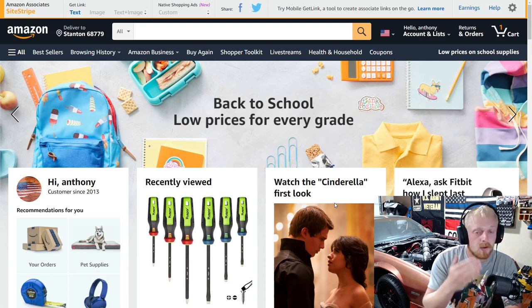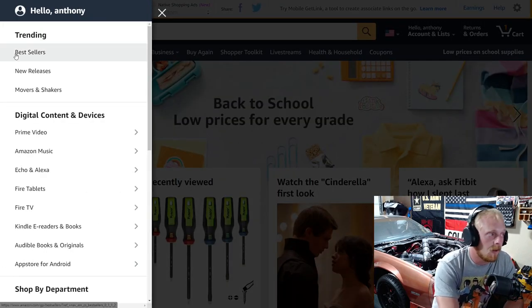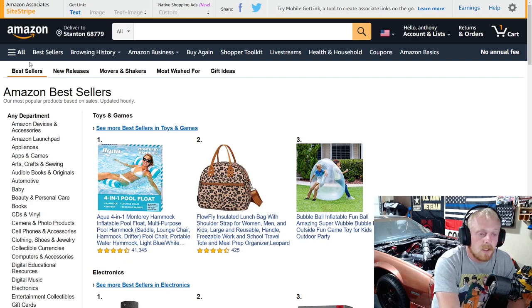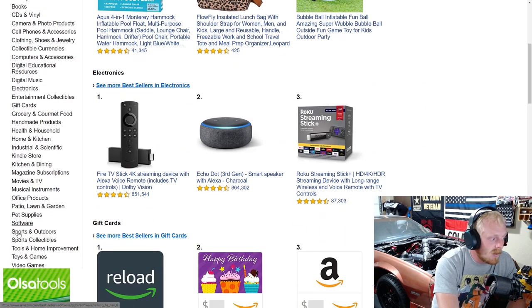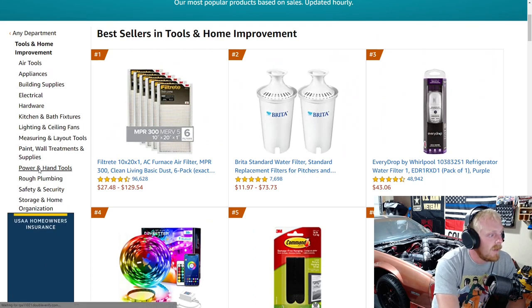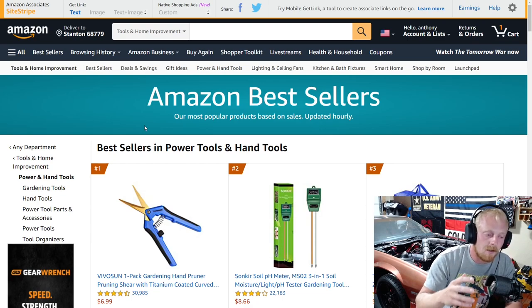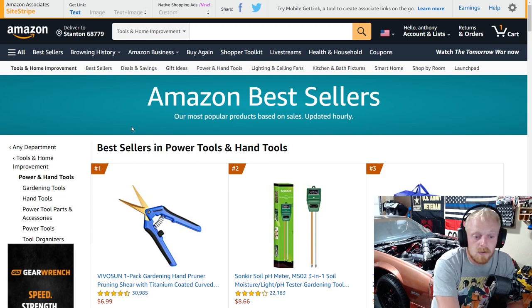Every couple months I'll also do videos like this. I'll show you how to search that specific section — over here on the left-hand side (it's a little bit different on a mobile phone). You click bestsellers, and we'll also be doing one for new releases and most wished for. Then we go down the left-hand side, select tools and home improvement, then go down and select power tools and hand tools. It has a list of 100 — we are not going through all 100. I'm going to skip the knickknacks and things I'm not interested in.